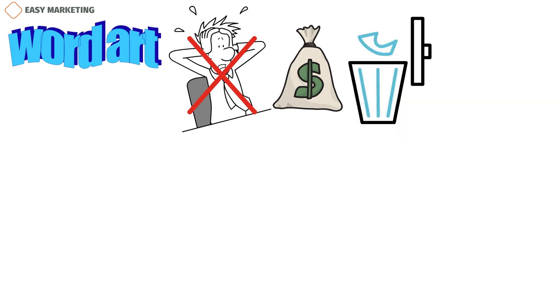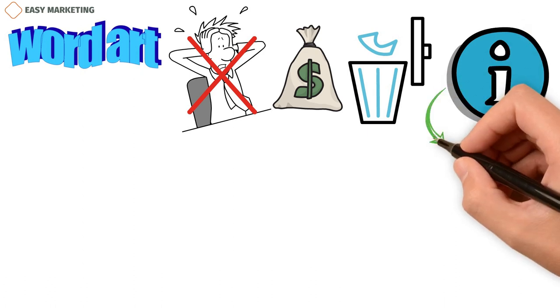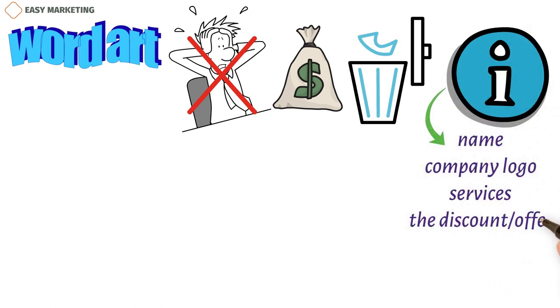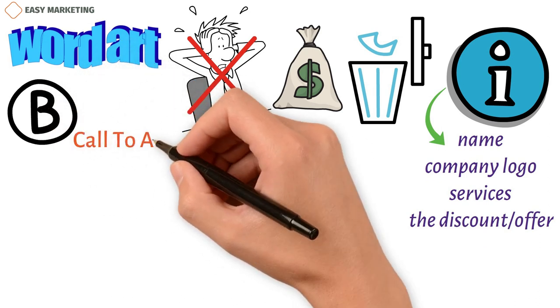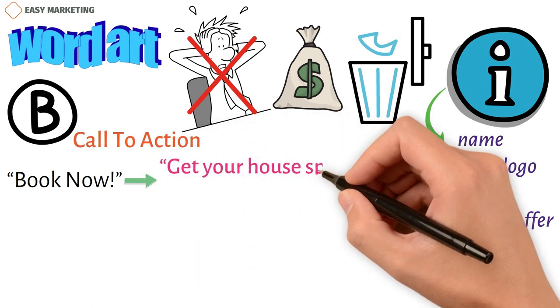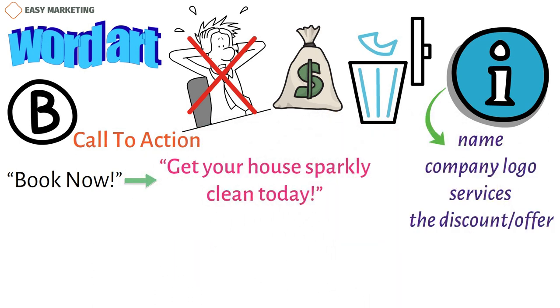Ensure that the flyer contains all the relevant information, including the name, company logo, services, and the discount or offer. If you want the discount or any other information highlighted, let it be in bold fonts, and let the call to action be something appealing instead of 'book now.' You can try 'get your house sparkly clean today,' for example.